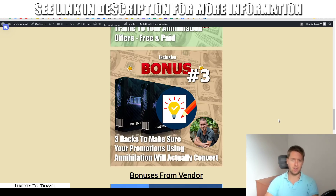Bonus number three is going to show you three different hacks to make sure your promotions using Annihilation will actually convert. You can go ahead and start promoting this high-ticket offer, send traffic from the traffic source inside Annihilation, but then see clicks and no sales. There are a few different things at work that make sure your traffic actually converts to sales — and this is something that is often overlooked in these kinds of courses.